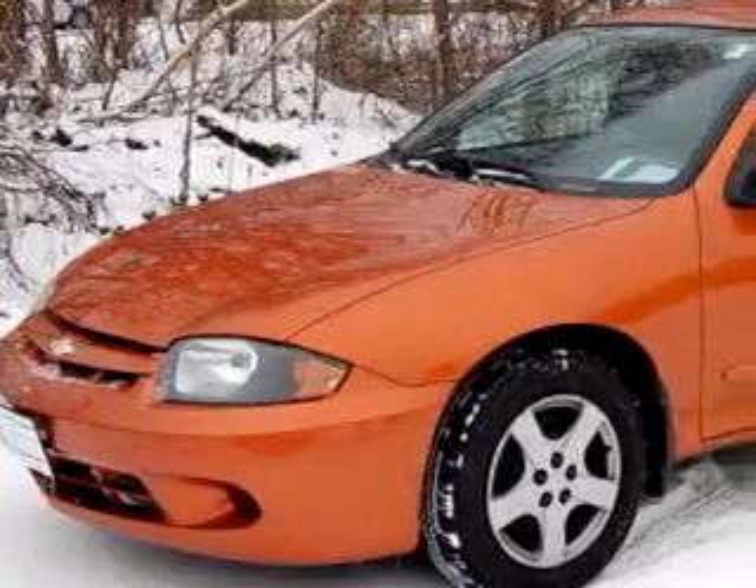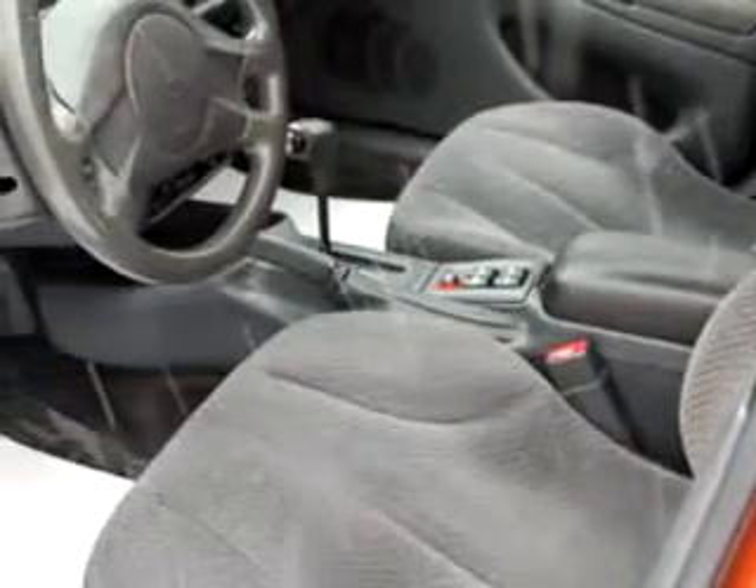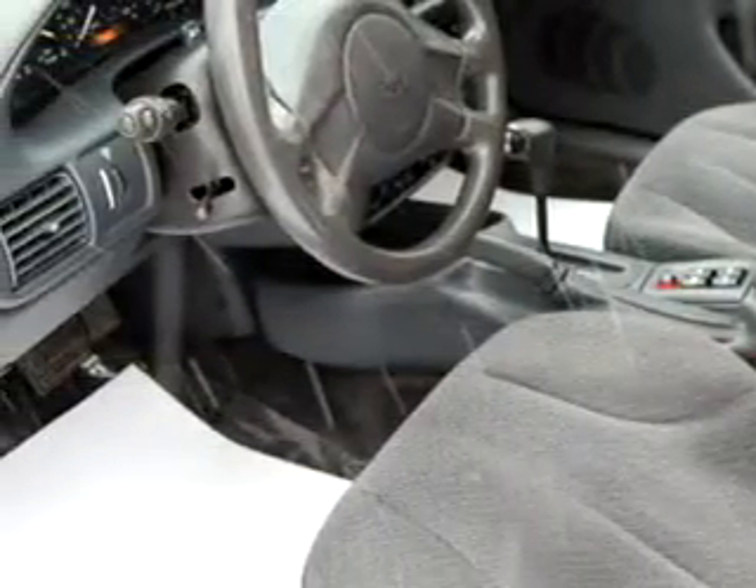Check out this Orange '04 Chevrolet Cavalier LS, equipped with a 4-cylinder engine and an automatic transmission, with 79,884 miles.